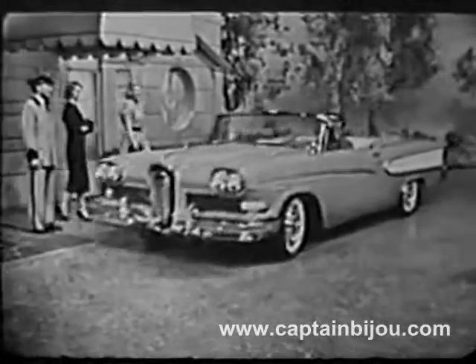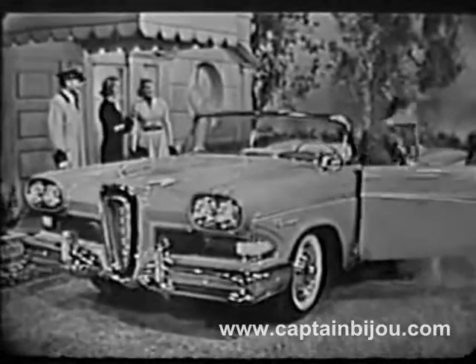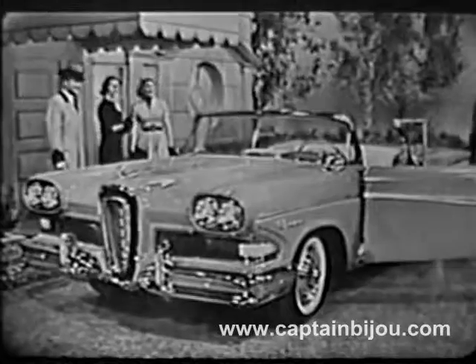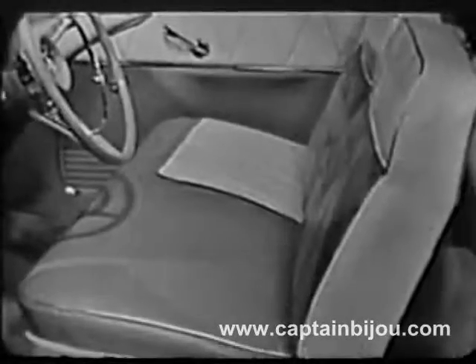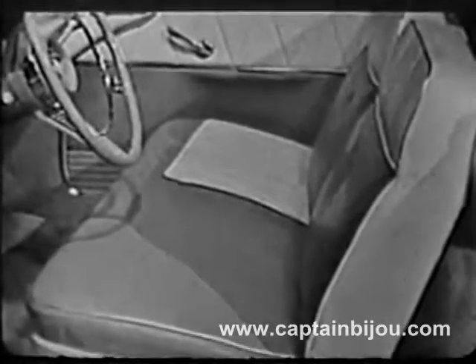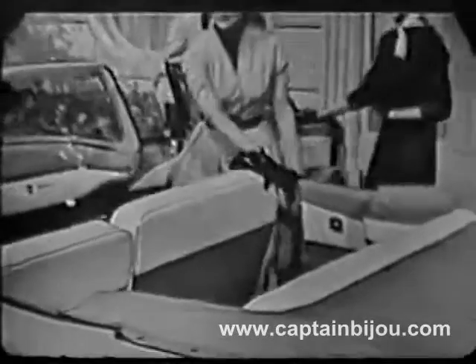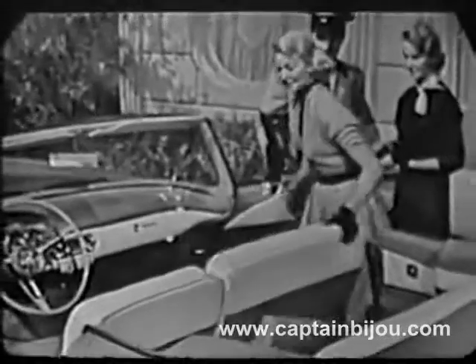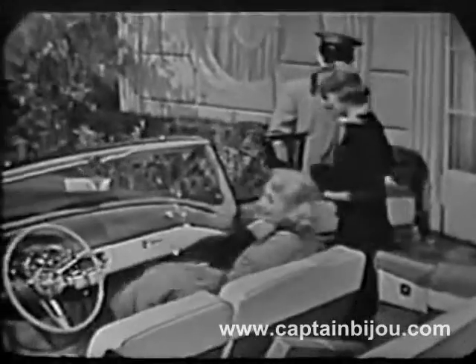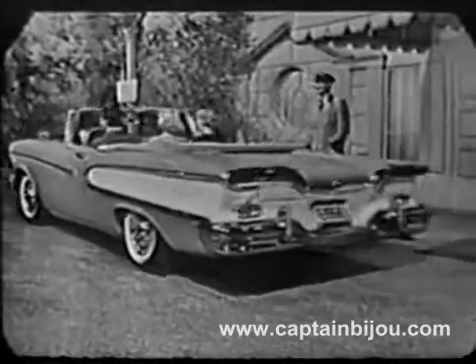The turquoise and white convertible you see driving up now is one of the Edsel Pacer Series with elegant Edsel styling throughout, such as these Edsel Contour seats that are scientifically designed to give you separate back and shoulder support with an overall feeling of luxurious comfort that means hour upon hour of fatigue-free enjoyment. And the back of the front seat is divided in a new way that gives the middle passenger a full backrest, so you ride more comfortably than you ever have before.